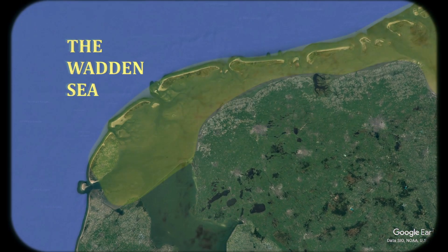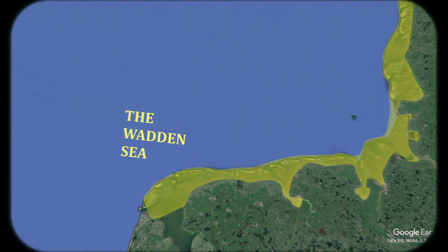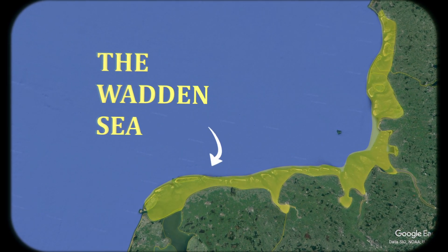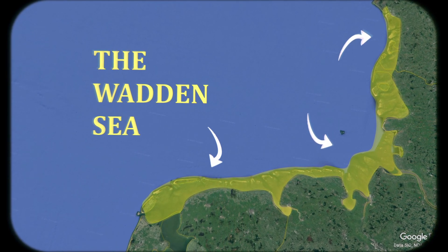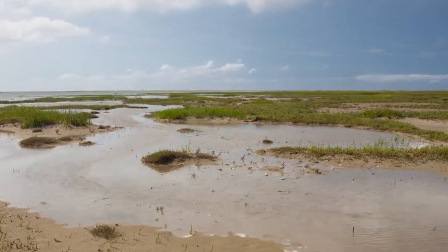This area right here is called the Waddensee, and it's not only a part of the Netherlands. This whole coastal line is part of the Waddensee — here's the Dutch part, there's the German national parks, and finally it covers most of the Danish maritime conservation area. It is the largest unbroken system of intertidal sand and mudflats in the world.